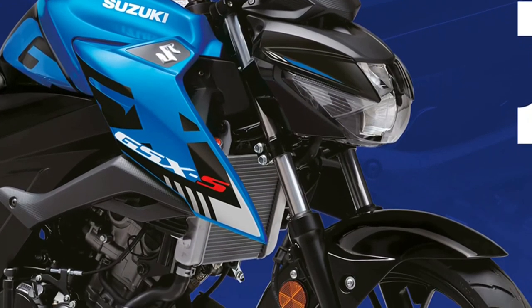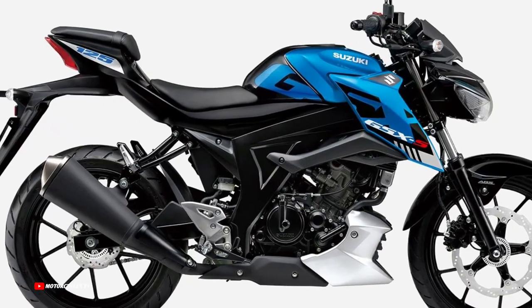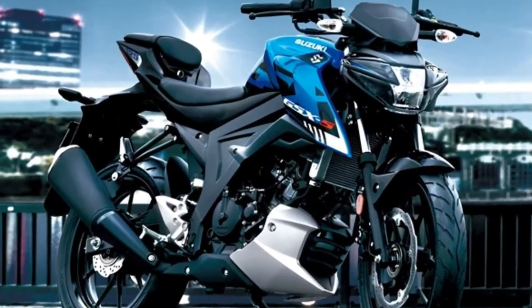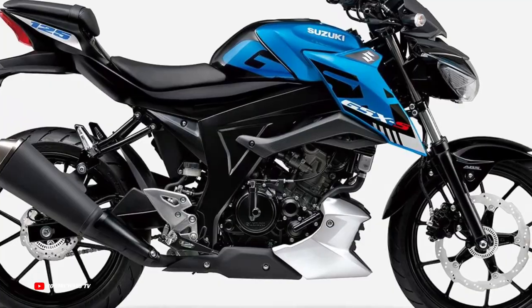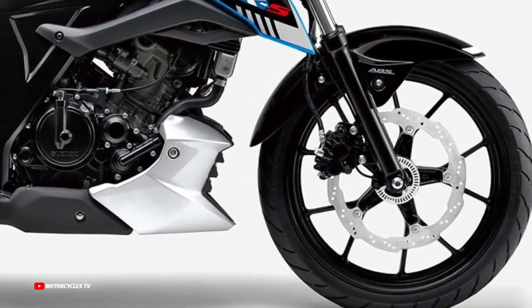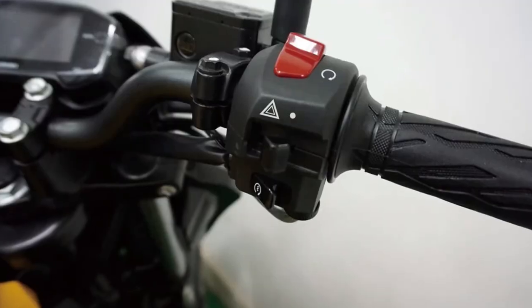Suzuki's GSX-R technology optimizes piston weight, achieving a balance of durability and the strength to withstand high power output. Utilizing the analysis technology of the GSX-R series, the bore x stroke ratio, valve setting angle, valve diameter, and compression ratio are optimized to give the GSX-S125 its high performance.